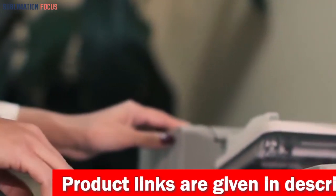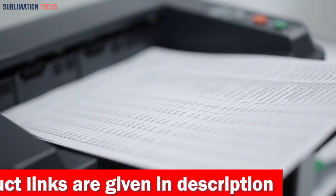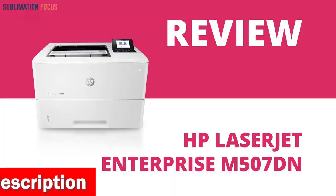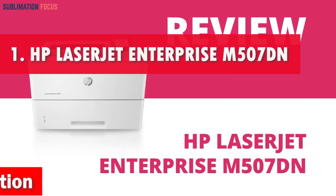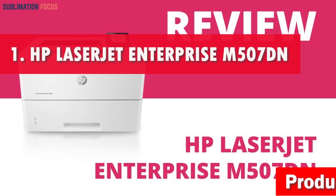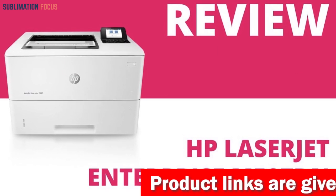We have listed the best laser printers under nine hundred dollars and their dominant features so that you can make an informed decision. We have also included the link to each laser printer in the description box so you can purchase them directly without any inconvenience. Number one is the HP LaserJet Enterprise M507dn printer.